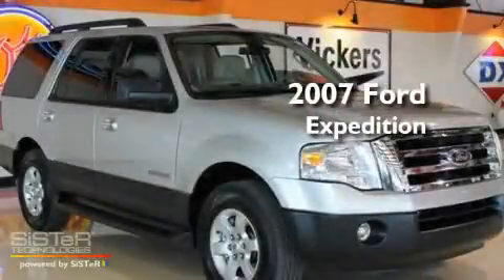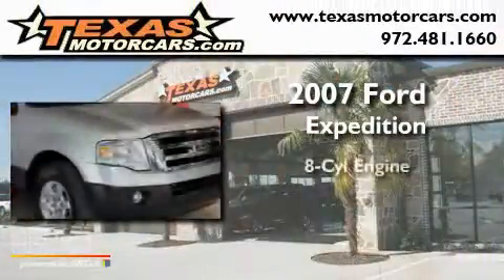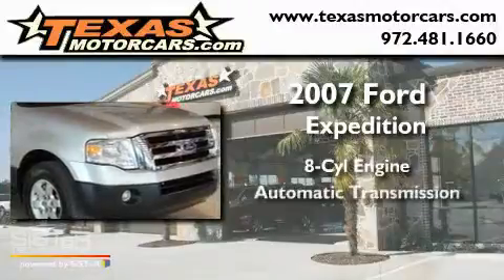This is a 2007 Ford Expedition. It has an eight-cylinder engine and an automatic transmission.